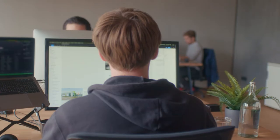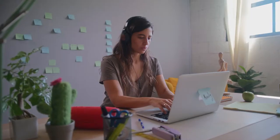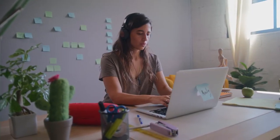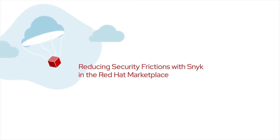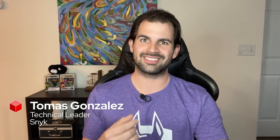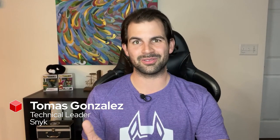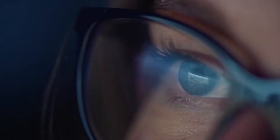Developers are frequently flooded with all the things that are wrong with their applications, and security historically has been seen as a blocker or an introductor of friction into the development process. What we're looking to do is help developers adopt tools that help them fix security issues with minimal friction, so that security becomes part of the process.